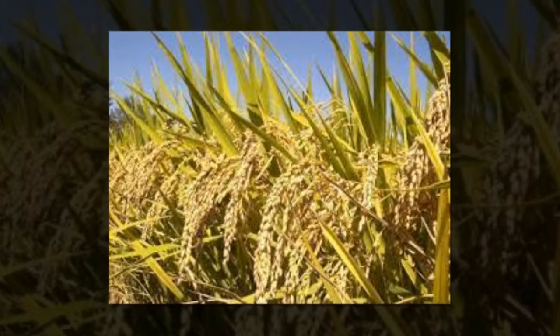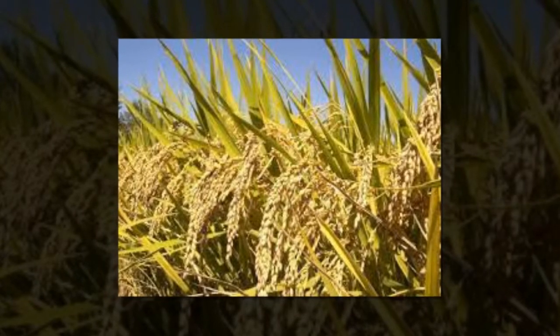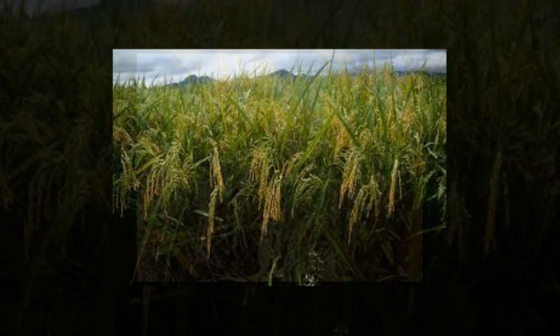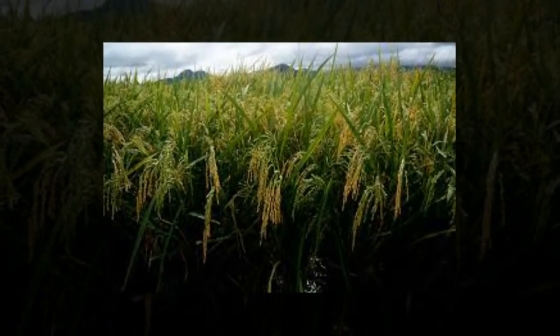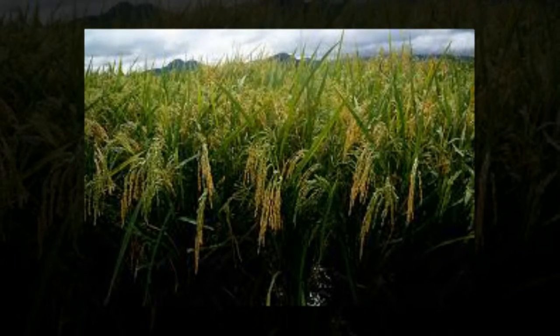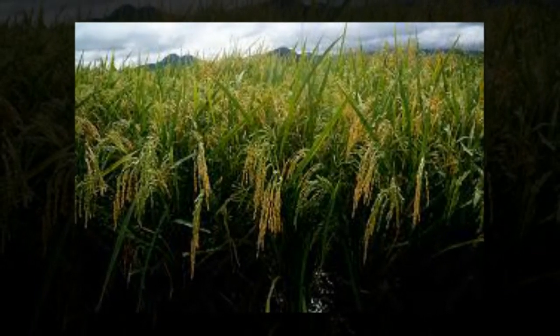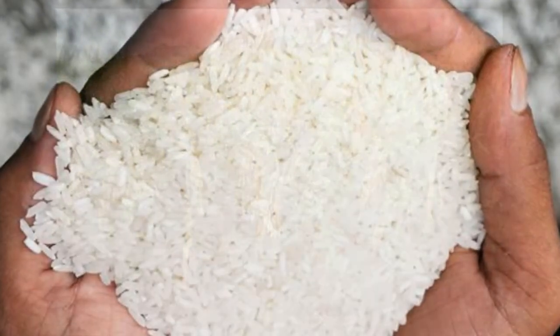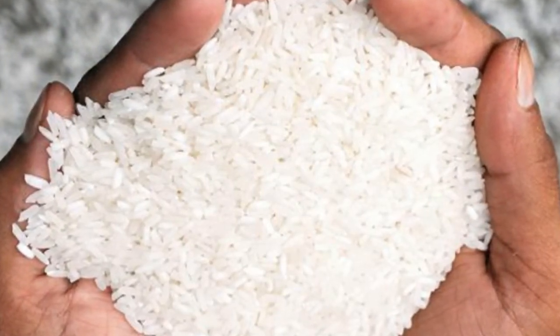The new GMO rice was tested three years in fields, and the results show it was overall effective but particularly so when grown in the summertime, a time during which researchers saw methane emissions drop to 0.3 percent from the 10 percent produced by regular non-modified rice. The decrease in emissions was lesser in the autumn, though the researchers say the GMO rice still reduced methane output by 50 percent.